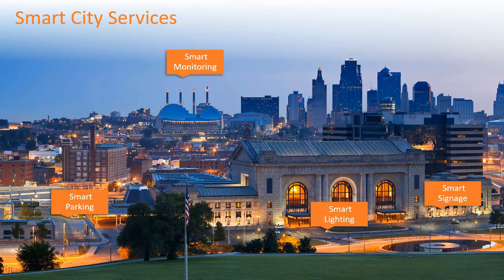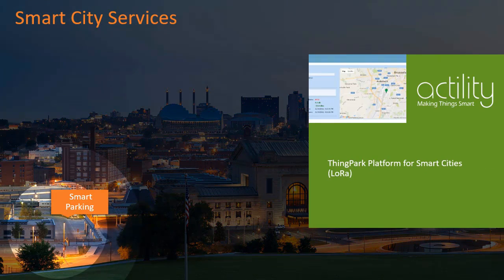Cities are using IoT applications to be more efficient and to deliver new services. Connected public parking reduces traffic congestion and commuter frustrations. Connected security cameras and sensors improve public safety by detecting gunfire and providing precise coordinates to emergency responders. Cities are also developing IoT sensors to monitor air quality and water and waste management to improve public health. Our partnership with Actility will support smart city services like smart parking through an integration between their ThinkPark platform based around LoRa and our Ruckus IoT Suite.